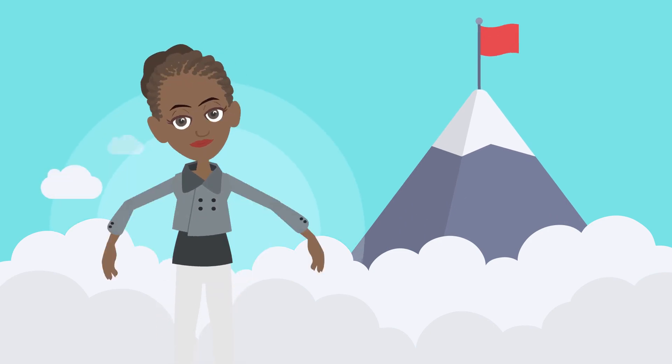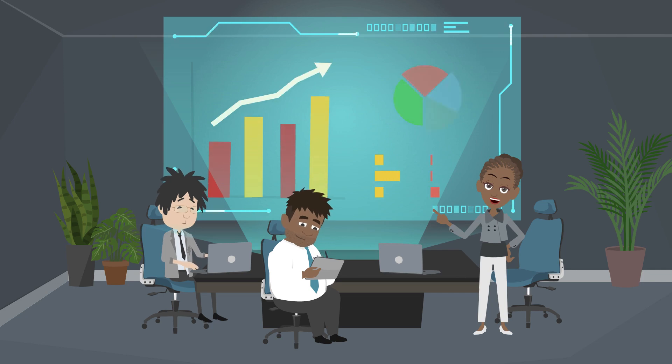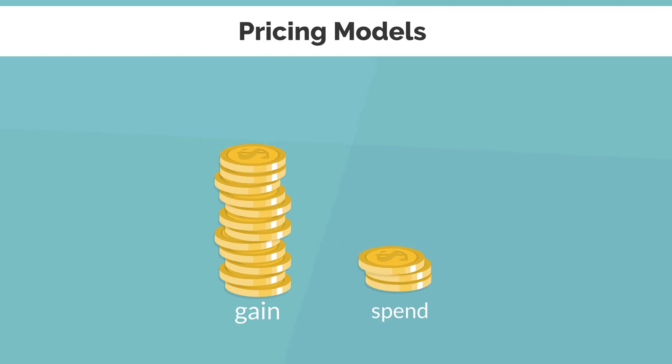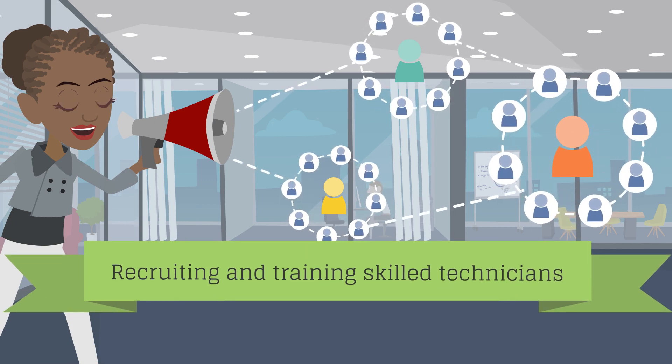Transitioning to the MSP model requires a strategic approach. Conducting a thorough business analysis and understanding the existing customer base helps MSPs identify verticals and target markets to focus on. Defining clear service offerings and pricing models enables effective communication with clients. Recruiting and training skilled technicians ensures the delivery of high-quality services.